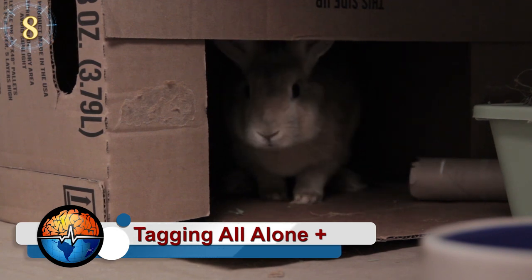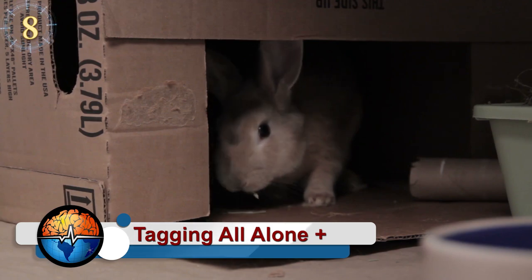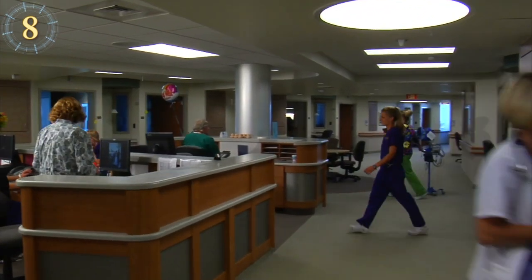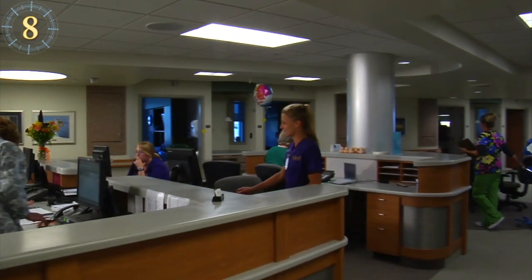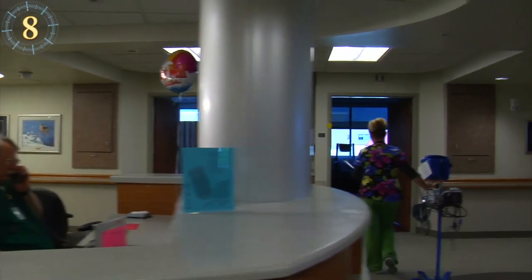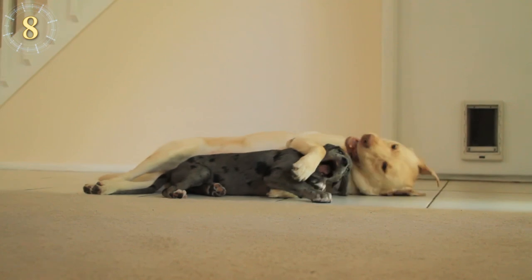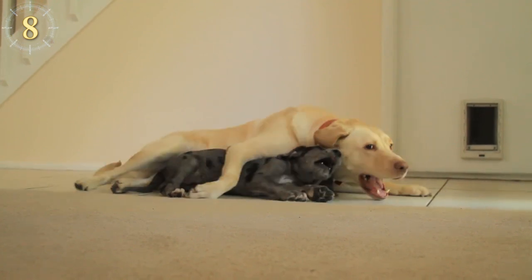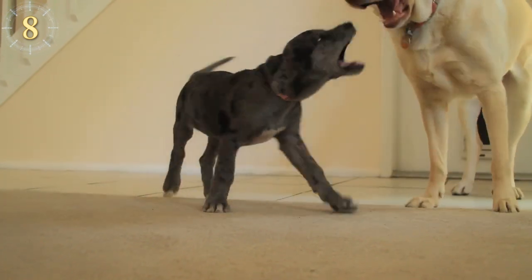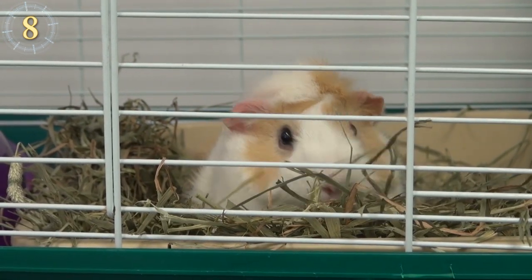If you have pets, it's always important to have a plan of action if disaster ever occurs. One tip given by animal organizations, besides getting to know your neighbors, is to have on your key chain a tag that indicates that in case of an emergency you have pets alone at home. This way, if you are unable to get back, someone will be aware of your pets and may be able to help out.